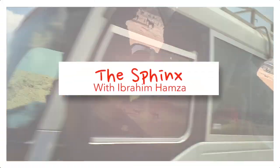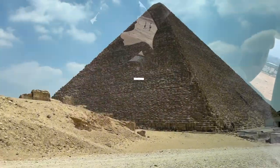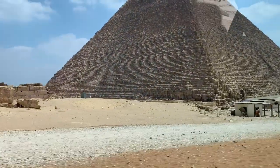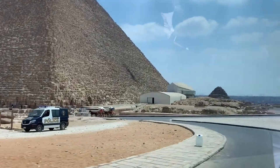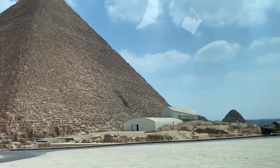People are heading because this is less impressive than the first one. My first one's closed. This is open. Here on your left side, you see a big building. This is the Solar Boat Museum.